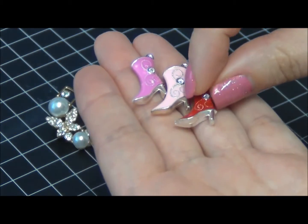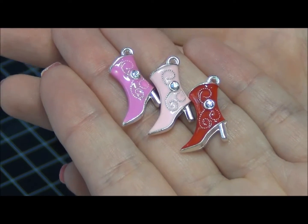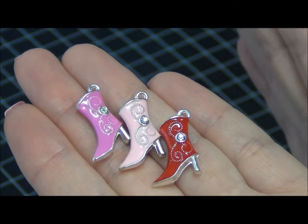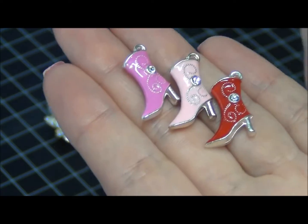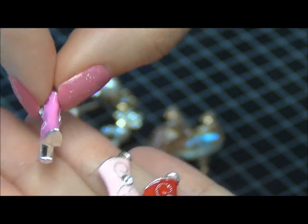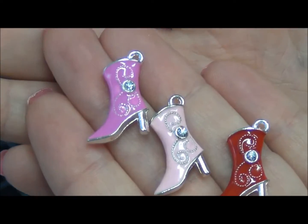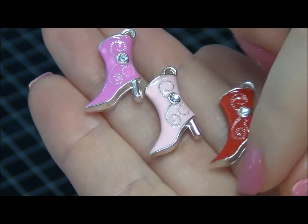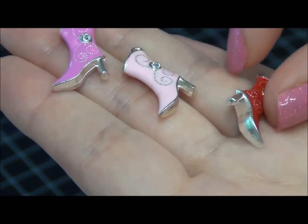I went bananas in that shop and there's a lot more coming next month — a sneak peek of pastel colors with boots, minty green, and hearts. The boot charms are double-sided, equally decorated, and you get three boots per pack in hot pink, soft pink, and red. They have a little hook and are heavy quality charms.